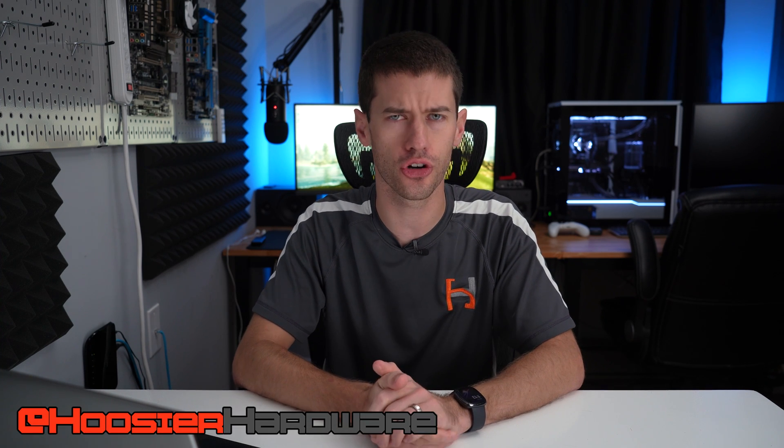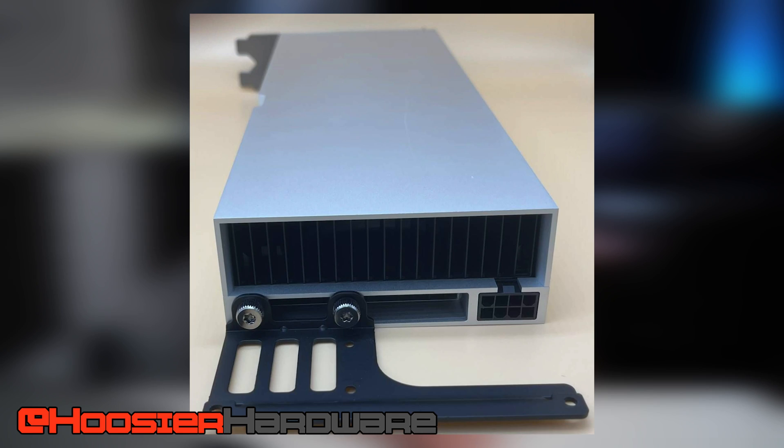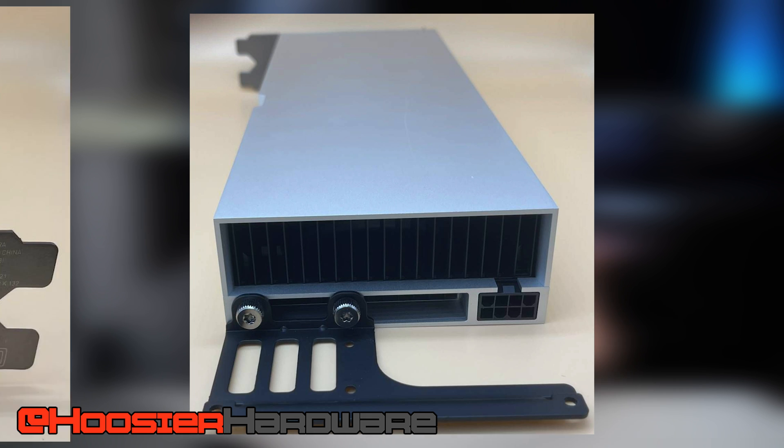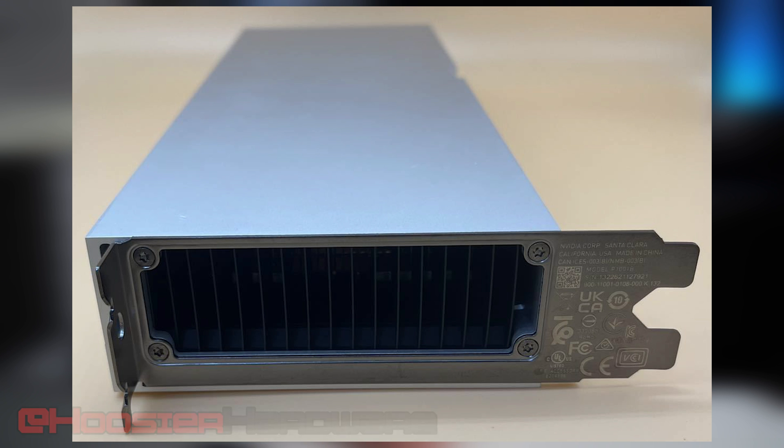Hey guys, welcome back to Hoosier Hardware. Today we're taking a look at a new Nvidia GPU, but this is not a gaming card. It does have a little bit of an effect on the gaming GPU market, but maybe not necessarily in the same way you might think off the top of your head. So let's go ahead and take a look at what amounts to a cryptocurrency monster.